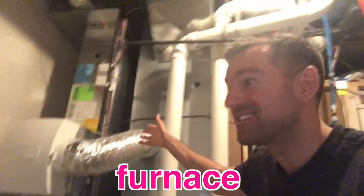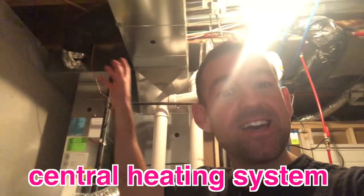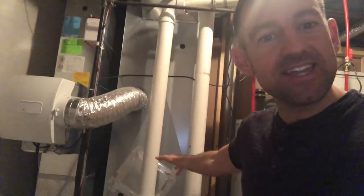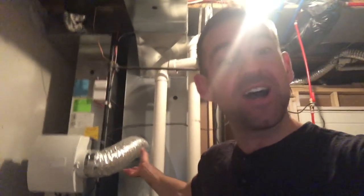This is the furnace. This is called a central heating system. This is the kind of heating system we use in houses here in Canada and the US. Did you know that? It's called the central heating system. This is a very important part of the house because without it, you would freeze here in Canada.